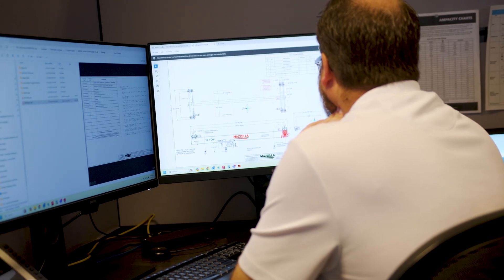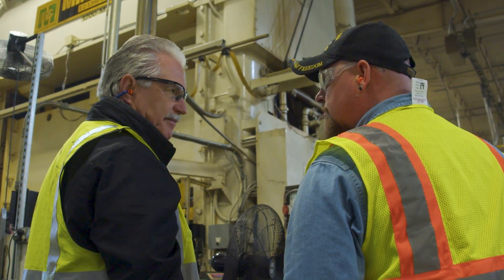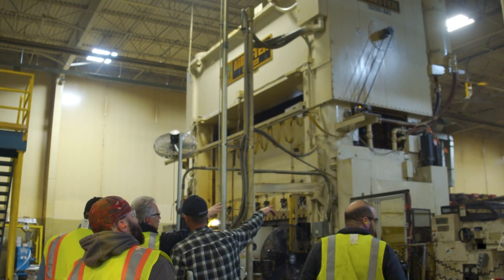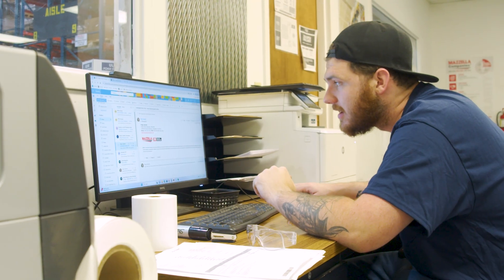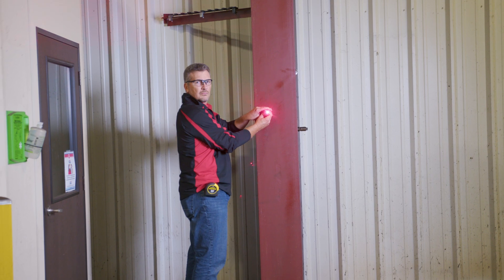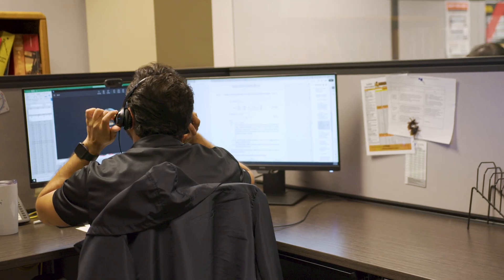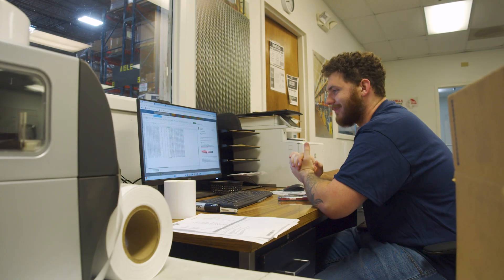The way Mazzella helps the customer through the approval process is we provide the drawing of the crane in their building, and we can explain the dimensions and point out the critical ones based on what the customer needs. Other crane companies provide an approval drawing and leave it to the customer to verify dimensions. We take a more hands-on approach — we make sure the crane will fit, but we need the customer to verify hook approach, voltage, and other details they know better than we do.